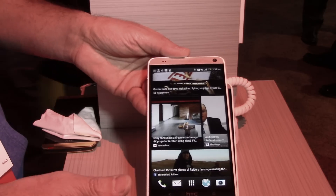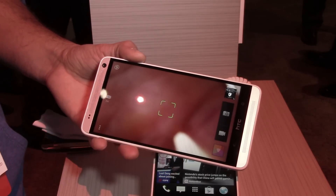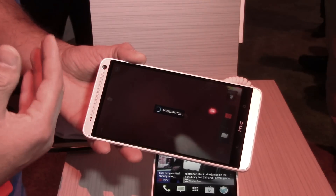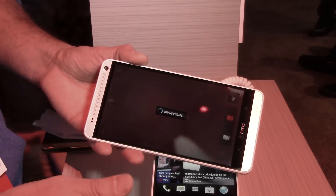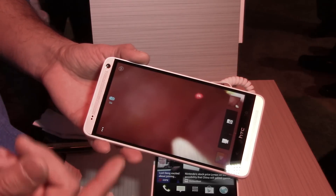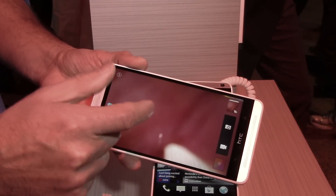In the camera, we use our HTC Zoe technology. With one click of a button, you're able to take 20 photos and a three-second video at the same time. What's really cool is that it actually goes back one second in time, capturing pictures one second before you even press the shutter button. Then once you've taken pictures of all your events, videos, and Zoes from your favorite event, you can go right into the gallery.